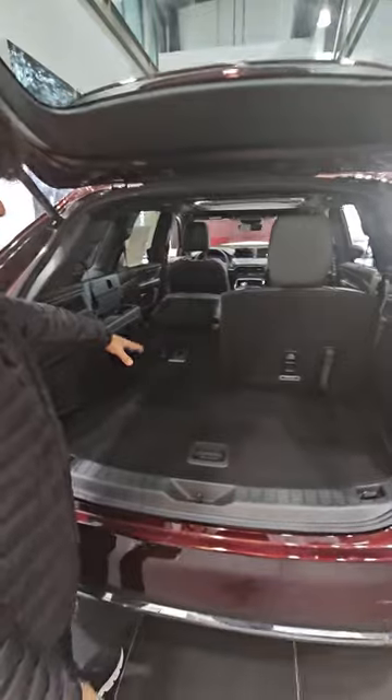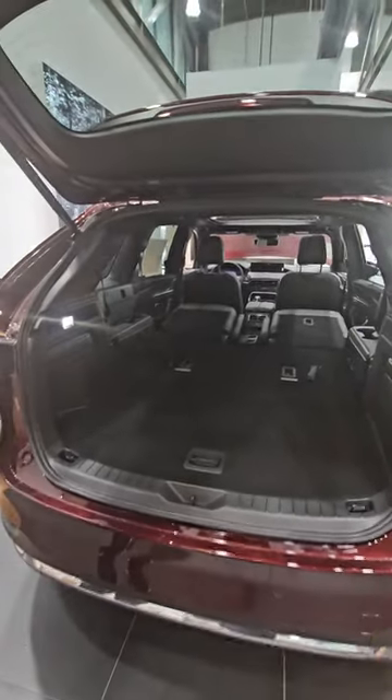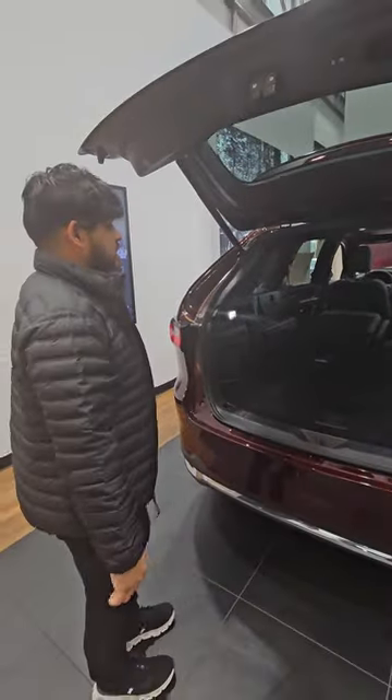Luckily you can go ahead and pull the third row down, and I also have the second row down as well, just in case you need that additional space.